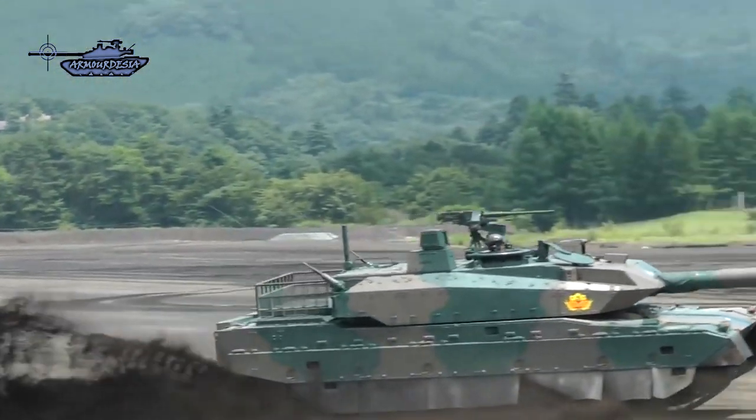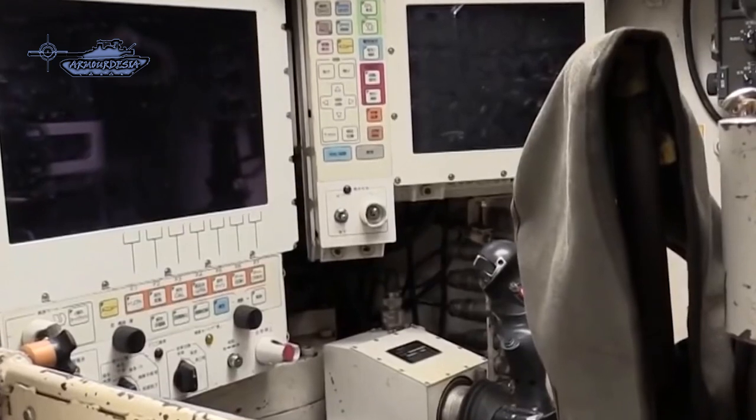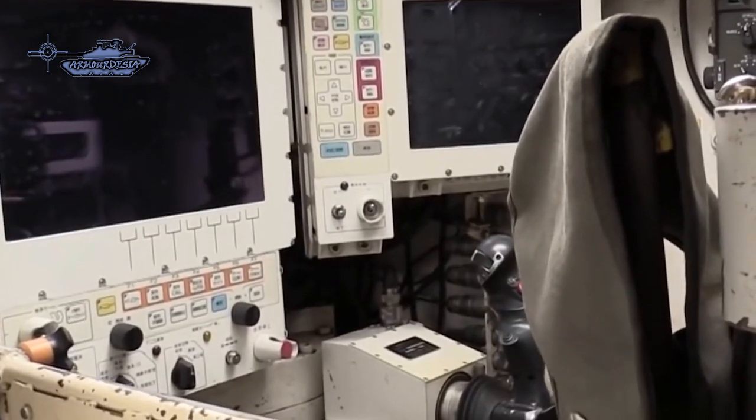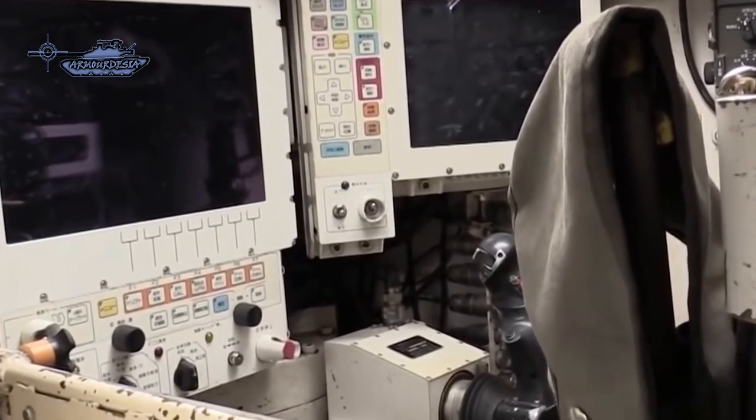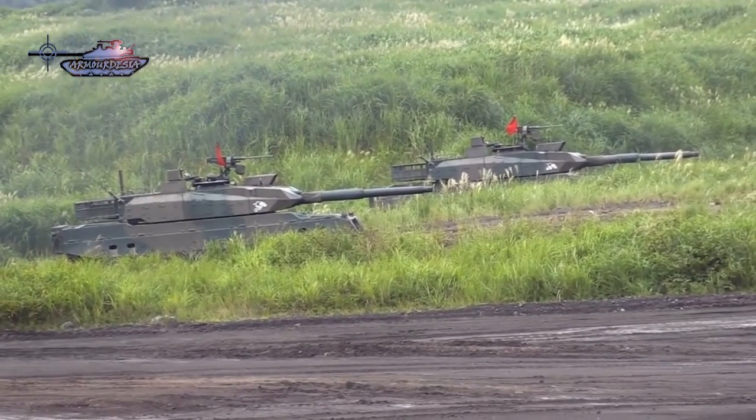The 120mm gun is licensed built by Japan Steelworks. It is a smoothbore gun fitted with a thermal sleeve, fume extractor, and a muzzle reference system. The MBT is equipped with a turret fitted with an automatic loading system.